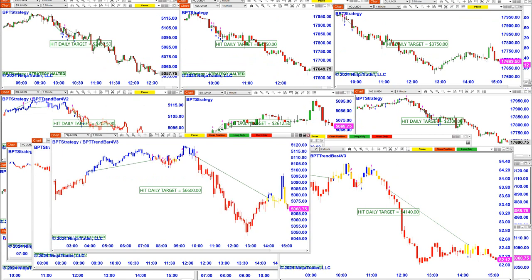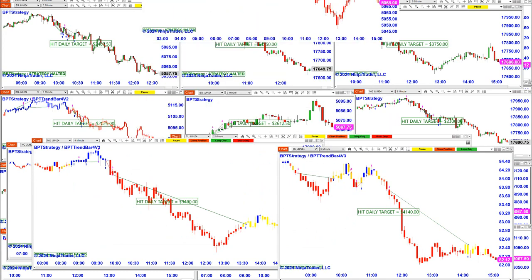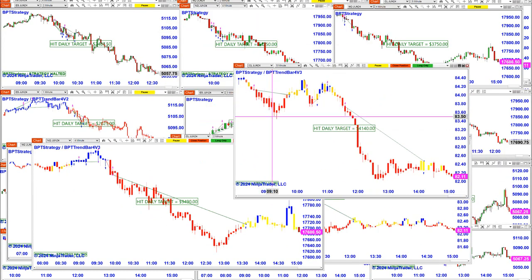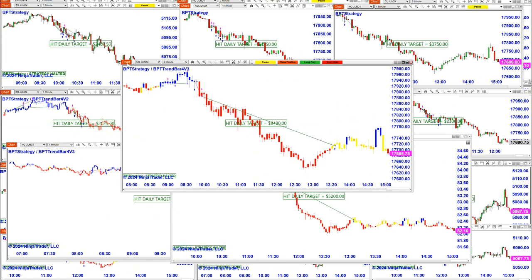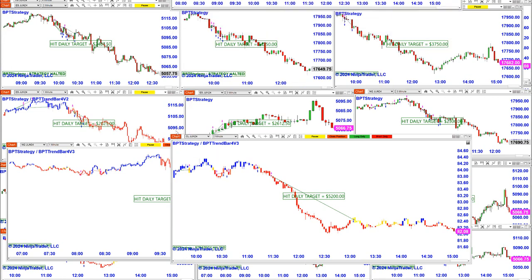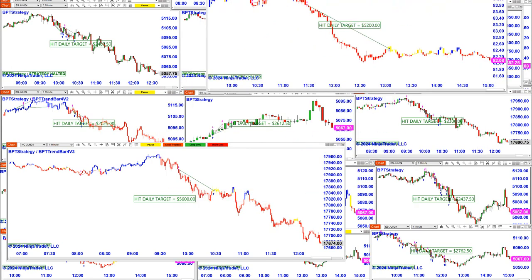Most of those trades were done around 2 PM. 6,600 on the five-minute. CL five-minute 4,100, and it finished at two o'clock. The NASDAQ at 9,400 finished at 1:30. And then the CL two-minute finished at one o'clock — 5,200.